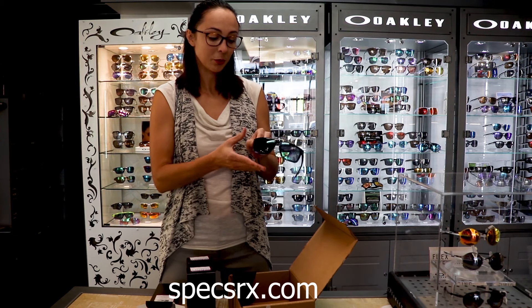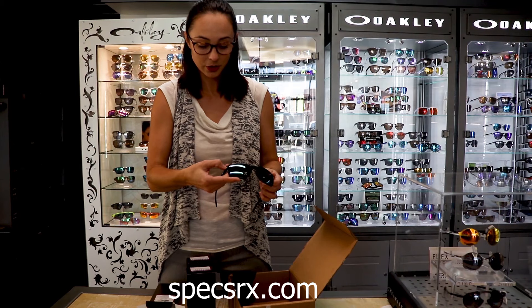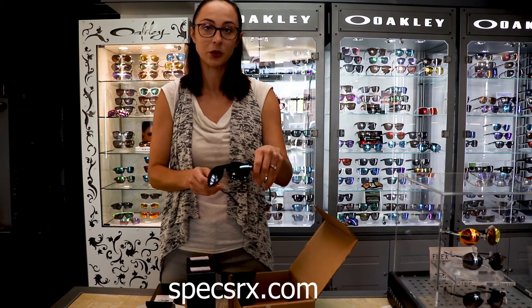This one is the crystal black with the jade iridium with the matching green accents. Very cool.